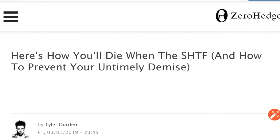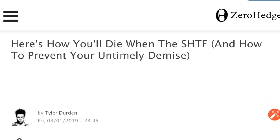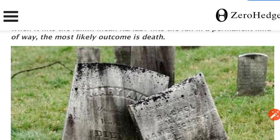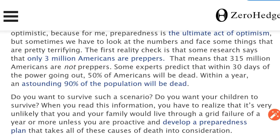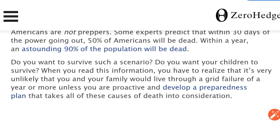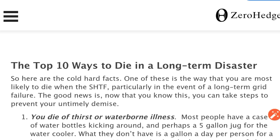Now we've got a lot of preppers who watch our channel here. Here's a great article from Zero Hedge — you should absolutely read this. It's a great reference. Here's how you'll die when the blank hits the fan and how to prevent your untimely demise. The prediction by some experts is that within 30 days of the power going out, 50% of Americans will be dead, and within a year, 90% of the population will be dead. Have a preparedness plan.